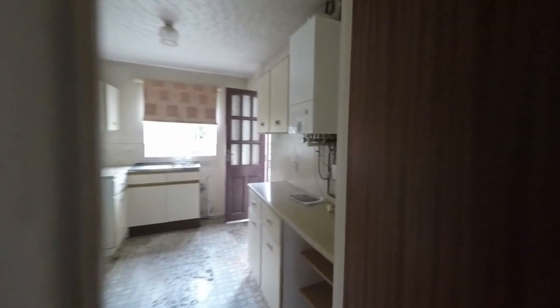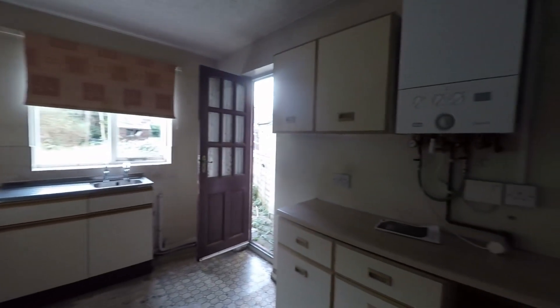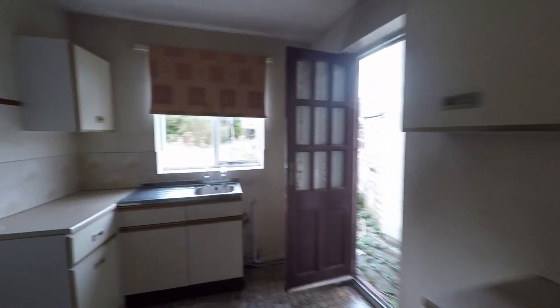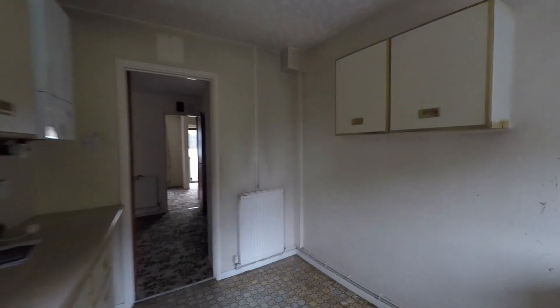We then take ourselves into this spacious kitchen. There's plenty of space here for a great range of fitted units and worktop space, as well as room for further seating, dining furniture, and kitchen appliances. It is the kitchen that gives access out to the enclosed garden.